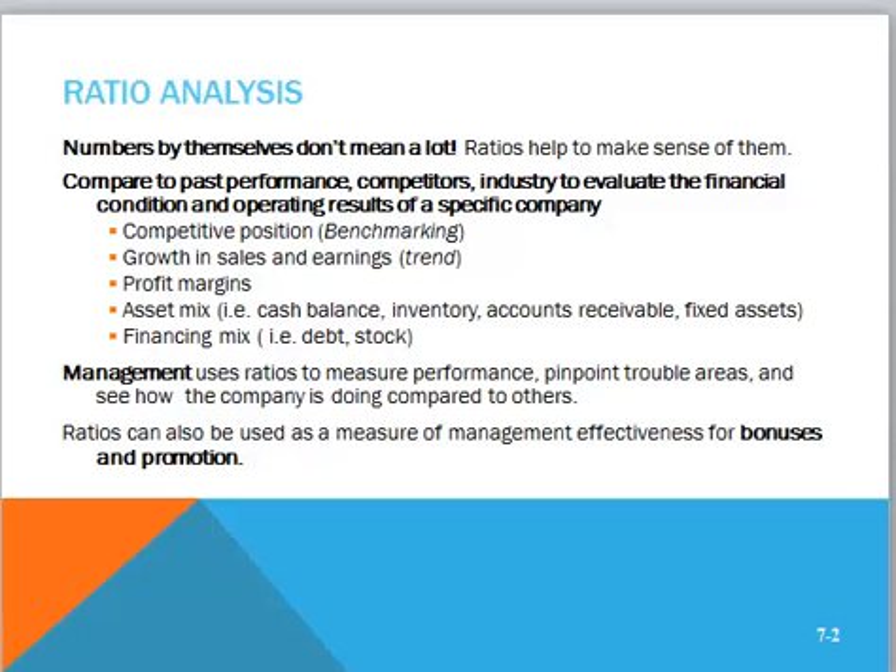Managers will evaluate the asset mix and financing — how much debt is a company using? Management can use these ratios to measure performance, to compare their company to others, find out how they're doing, and to pinpoint potential trouble areas. Note that ratios can also be used as a measure of management effectiveness for bonuses and promotion.